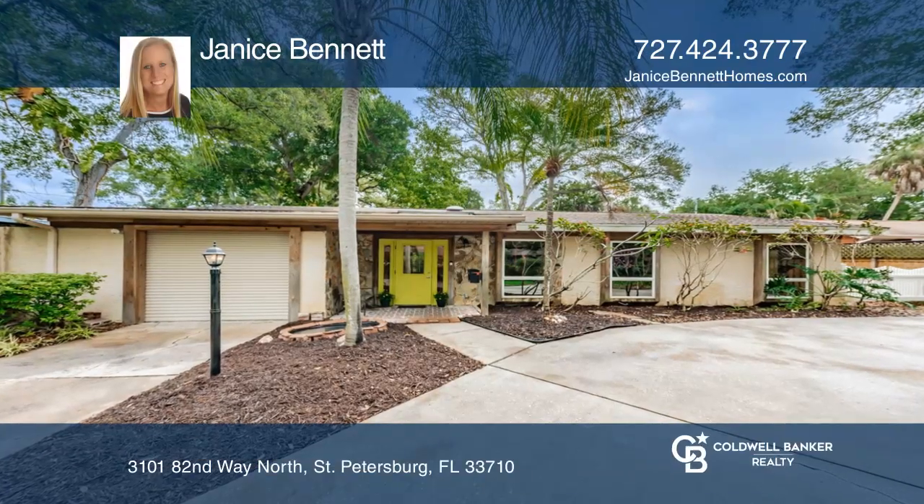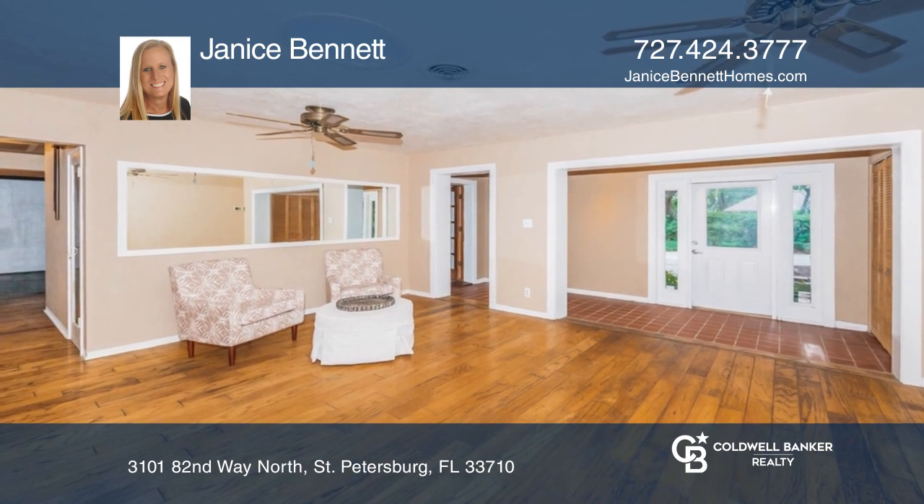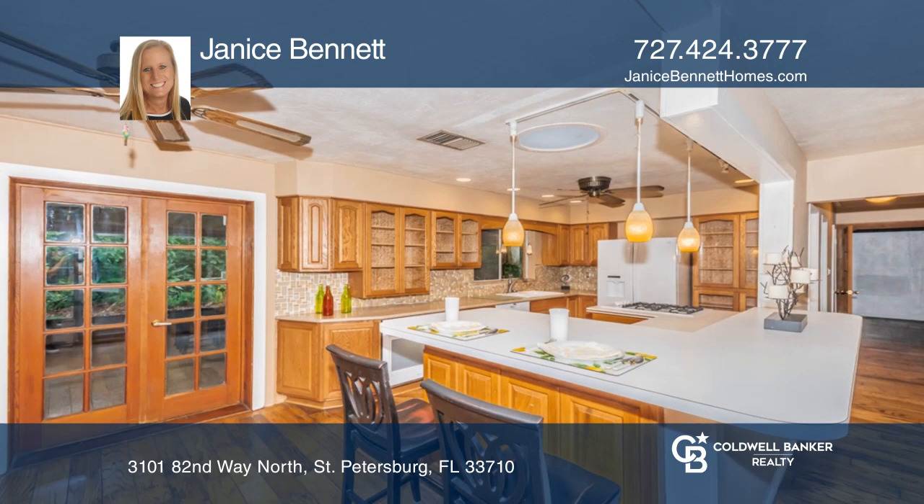This spacious two-bedroom, two-bath home in Jungle Terrace is sure to spark your interest. The kitchen is full of lots of storage and counter space with a gas cooktop.